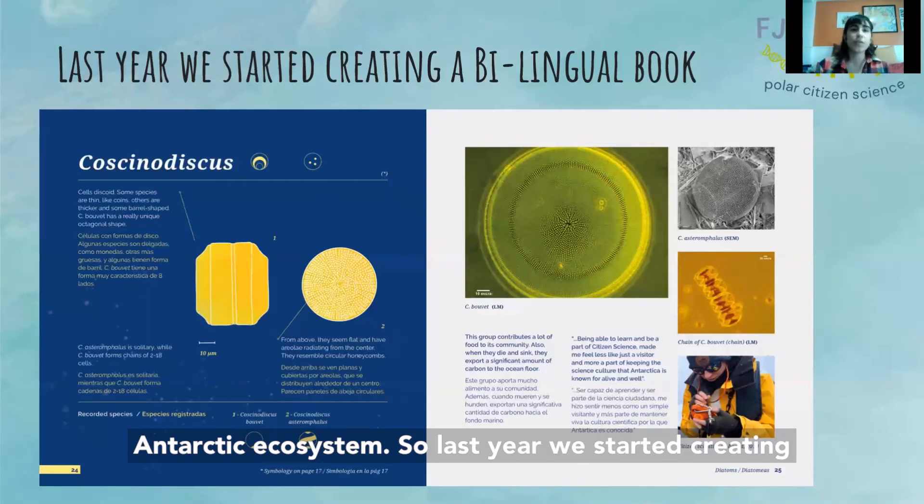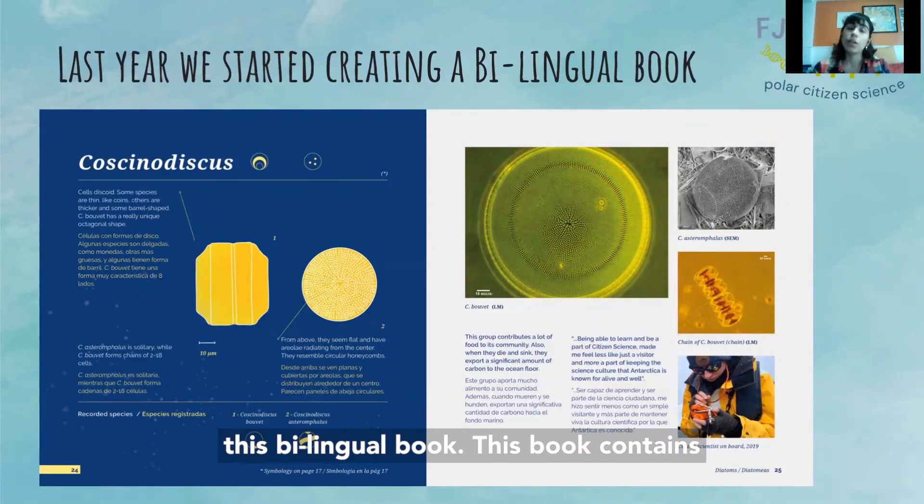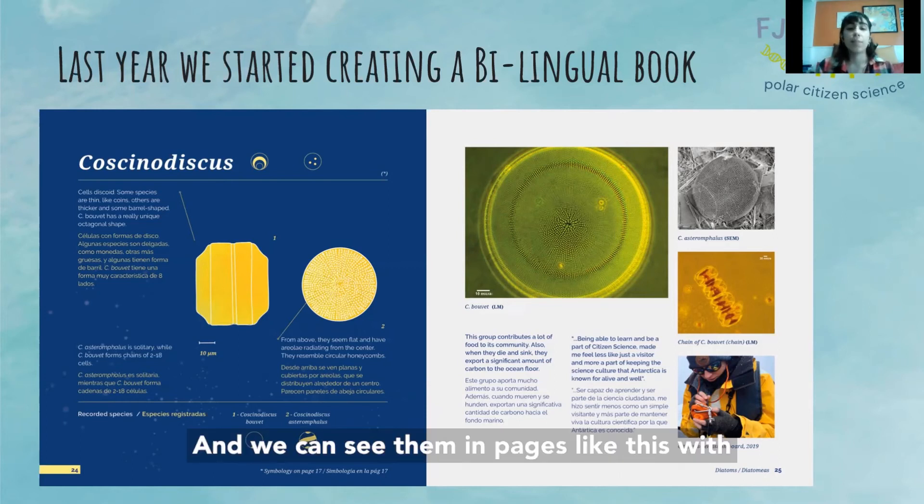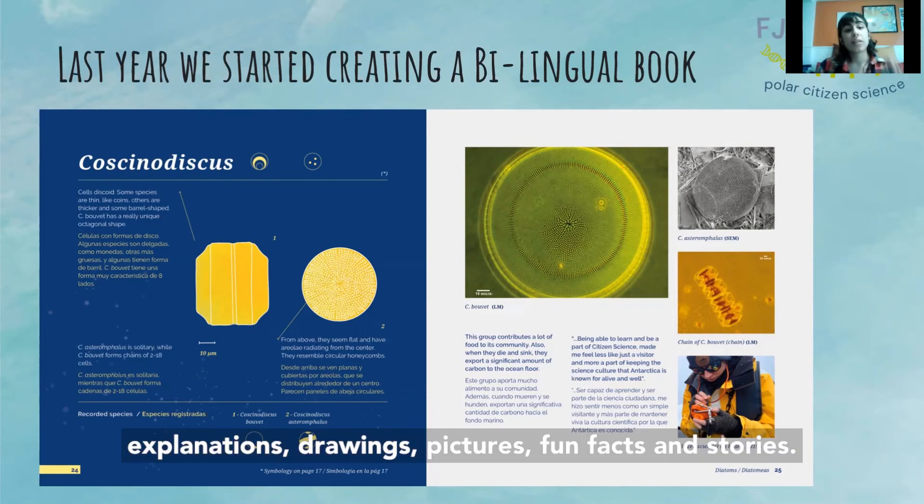So last year we started creating this guide book. It contains more than 80 genera of phytoplankton, and we can see them on pages like this with explanations, drawings, pictures, fun facts, and stories.